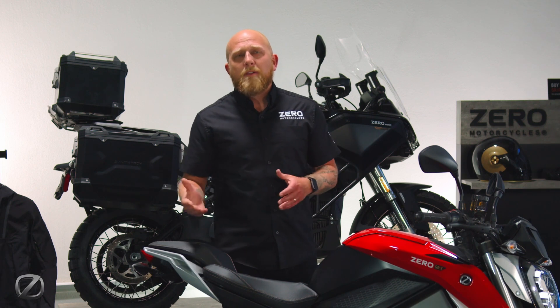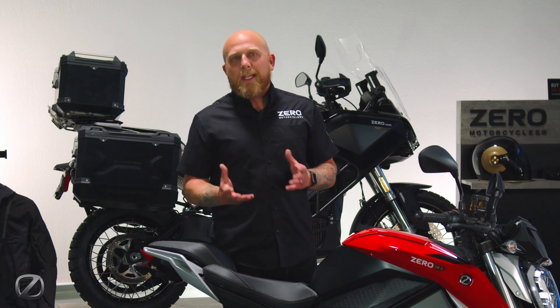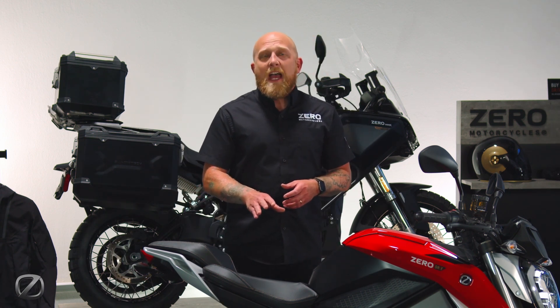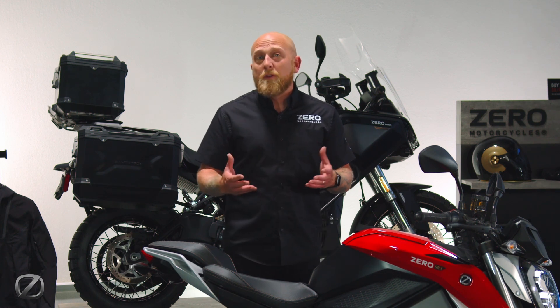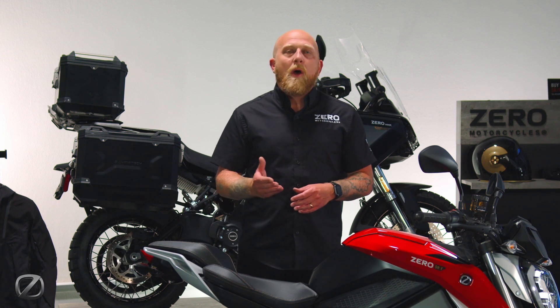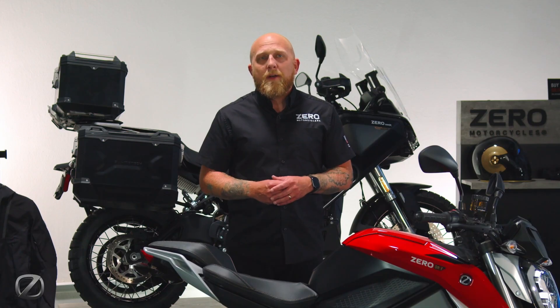Everything that you've come to love about the SRF is carried over into 2024, including the 17.3 kilowatt hour power pack, as well as our 75-10 Z-Force motor that's producing 140 foot-pounds of torque and 110 horsepower, propelling this bike to a top speed of 124 miles per hour.